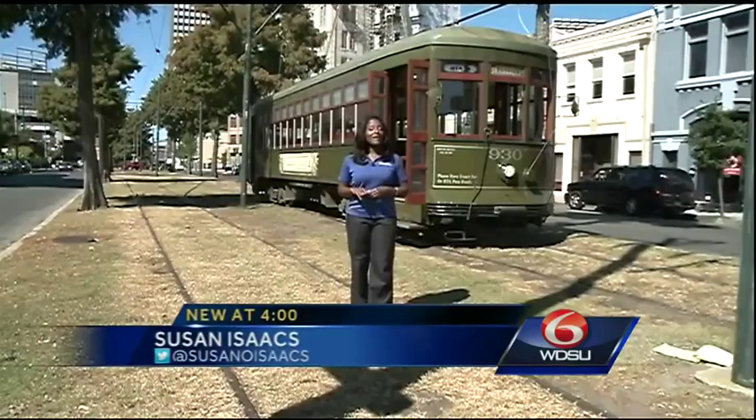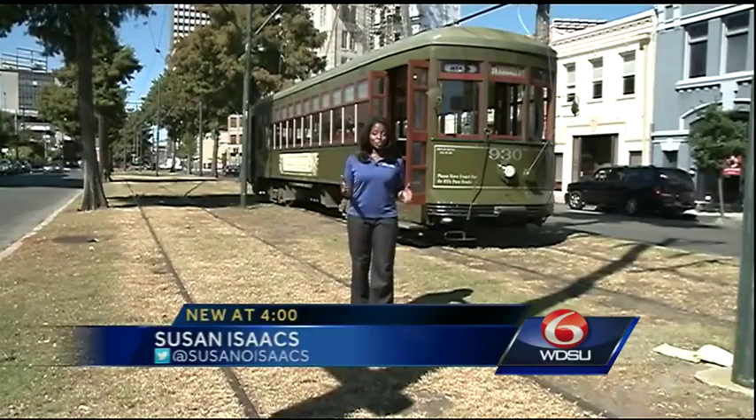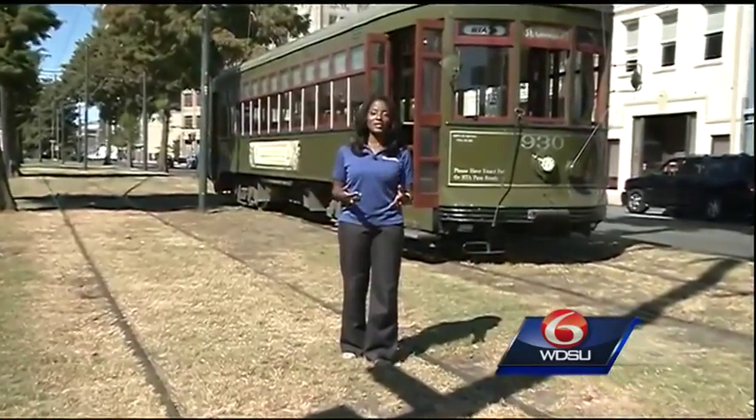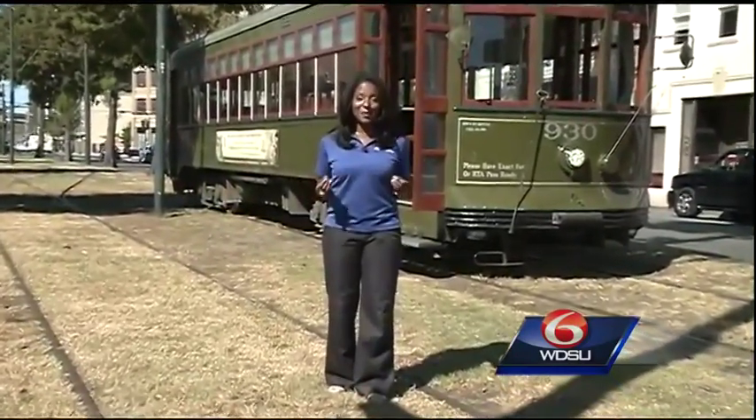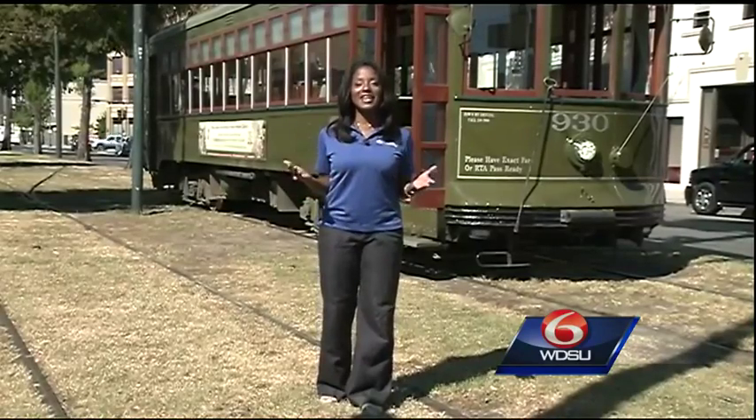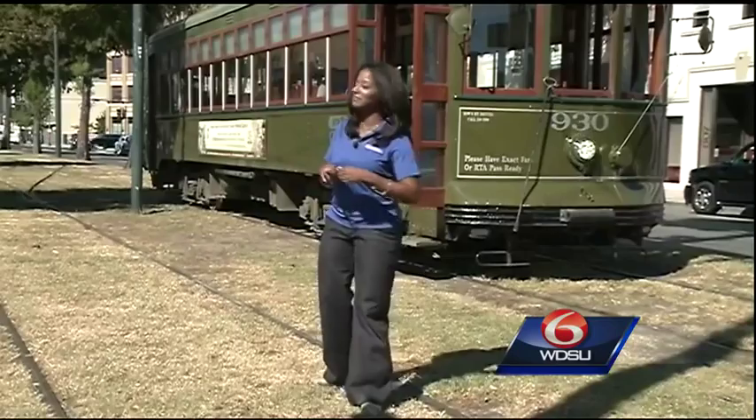We're in downtown New Orleans on Howard Avenue on a dead streetcar track — basically a track that the team no longer uses for everyday service. And guess what we're doing? We're learning how to operate a streetcar. It's all for RTA's Transit Week. Come on, let's have fun.